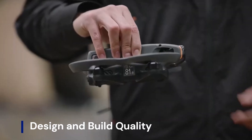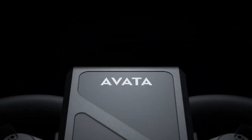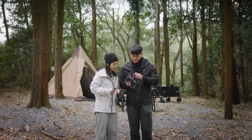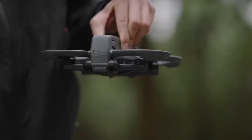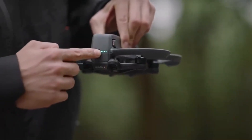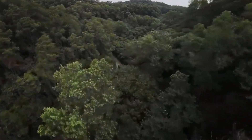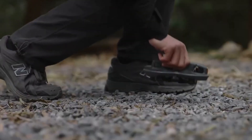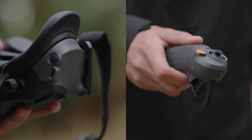The DJI AVIDA 3 is rumored to feature a more refined and durable design, balancing lightweight agility with increased structural strength. DJI may introduce a carbon fiber or reinforced composite frame, making the drone more impact-resistant while reducing overall weight for better flight efficiency. The signature ducted propeller guards, which enhance safety and aerodynamics, could see a redesign to improve airflow, reduce drag, and enhance maneuverability, especially for high-speed flying.